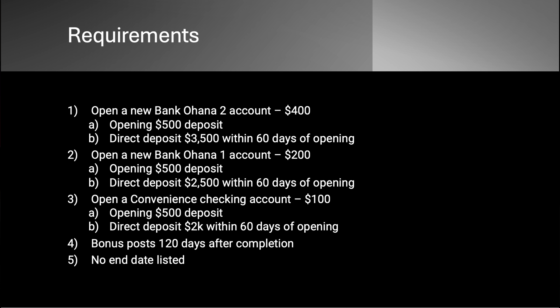Option number two is the Bank of Ohana One account — that nets you $200, with the same opening deposit requirements, and a direct deposit of $2,500 within 60 days. Option three is a Convenience checking account, which nets $100, also with a $500 opening deposit and a $2,000 direct deposit within 60 days. I put that one there for thoroughness — the difference of $500 in bonus is really worth it, so might as well go for option one or two. The bonus posts within 120 days after completion.